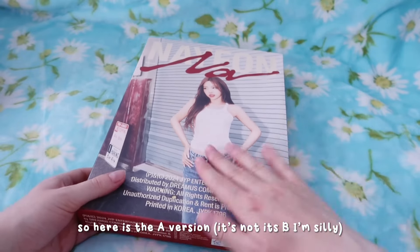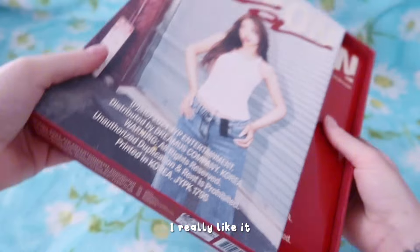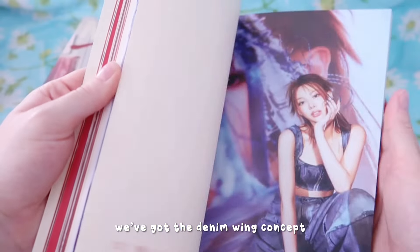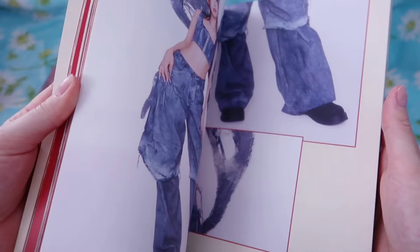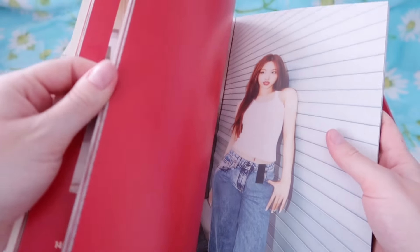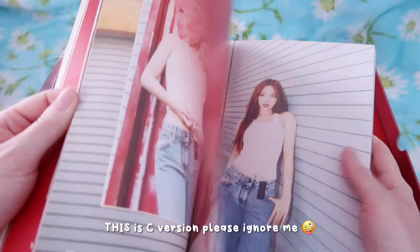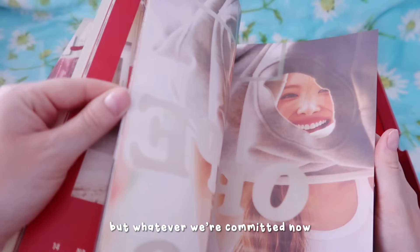So here is the A version - wait, this is actually C version, please ignore me. I've just had a blip - this is actually C version, but whatever, we're committed now. The album is actually like a canvassy material, I really like it. We got like the denim wing concept which is very iconic. There's something about denim and butterflies with Nayeon.